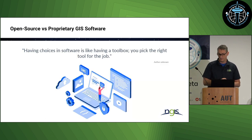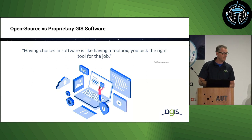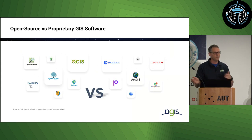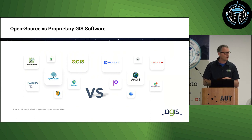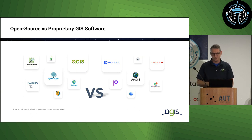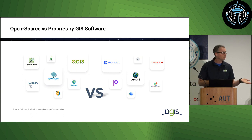I'd like to start with a quote: having choices in software is like having a toolbox and you just have to pick the right tool for the job. I'm not here to advocate for one or the other. I know it's an open source conference and we all love open source tools, including myself. But sometimes there are other tools you might need to use to do the job, and there are obviously pros and cons that come into play.